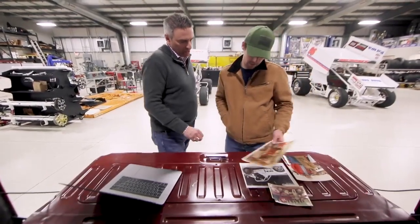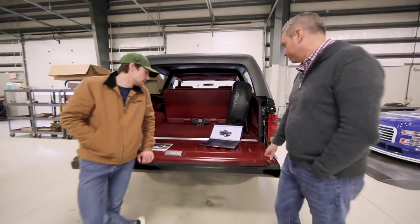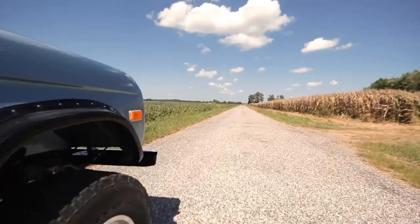This Bronco will then be auctioned at Barrett-Jackson Scottsdale in January of 2020. All the proceeds go to the Alzheimer's Association as a part of this charity build. We are now partnered with Eaton Corporation and we could not be more thrilled. Thank you so much.